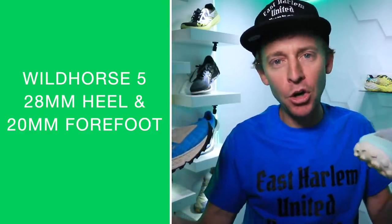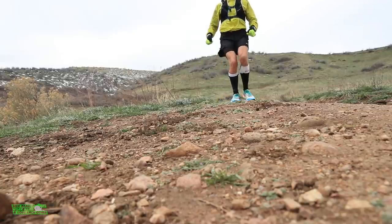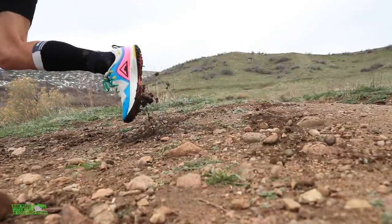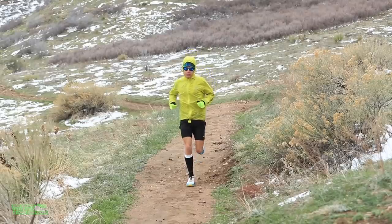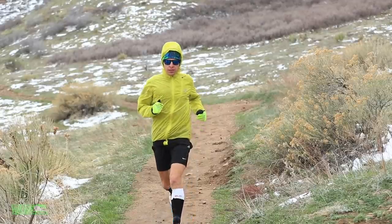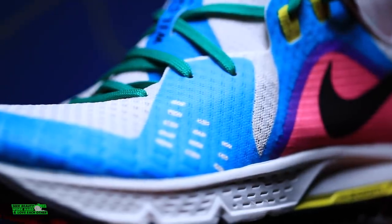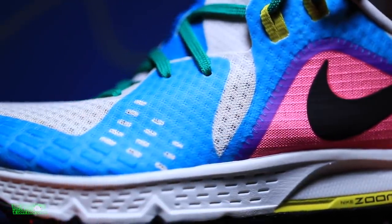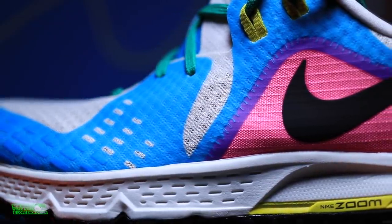Much more cushioned. I really enjoyed the Wild Horse 5 in 2019 — I called it the commuter shoe, meaning you could commute from your apartment, run a couple miles on pavement and concrete, arrive at the trail, do three or four miles, and commute back. The stack height is not nearly as plush as the Wild Horse 6.